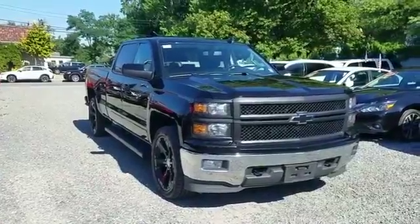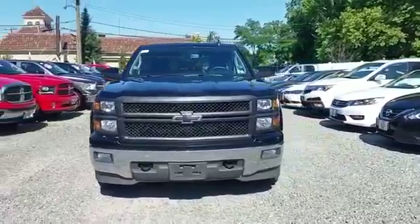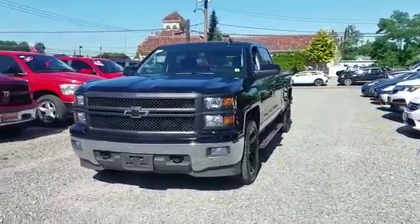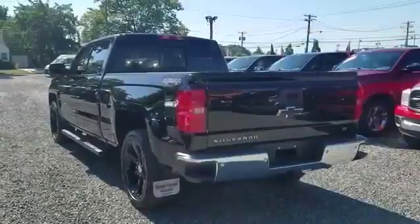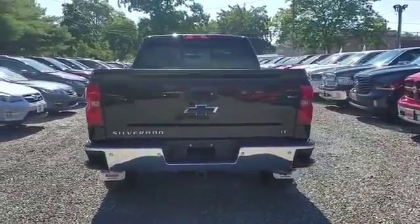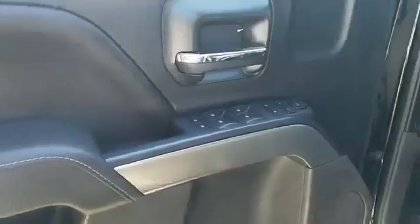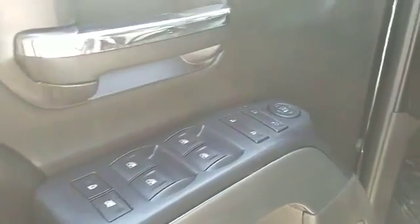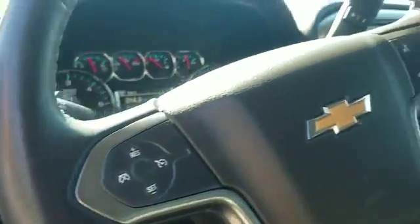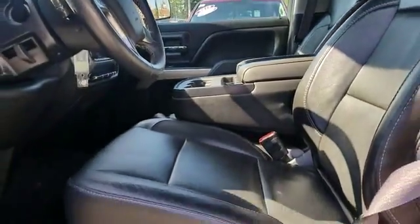2015 Chevrolet Silverado 1500 with less than 59,000 miles on the odometer. This pickup truck offers two full rows of seating for premium comfort, and is cleverly designed to maximize convenience with features such as navigation, backup camera, leather seats, Wi-Fi hotspot, satellite radio, four-wheel drive, heated side view mirrors, tinted windows, pass-through rear seat, Bluetooth, and keyless entry.